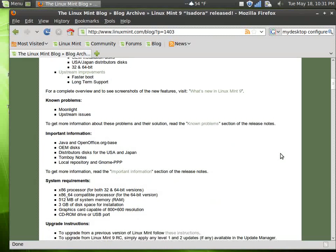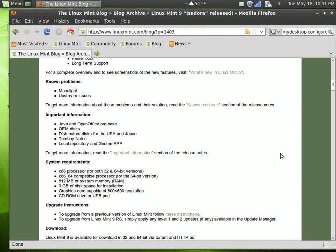As for system requirements: an x86 processor, 512 megabytes of RAM, 3 gigabytes of space — though I recommend more than that — a graphics card, and a CD-ROM to install Linux Mint 9.